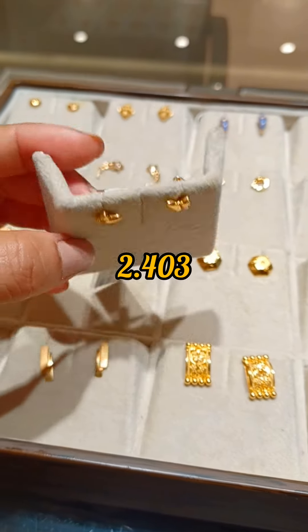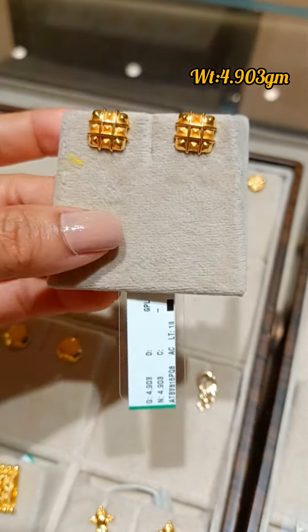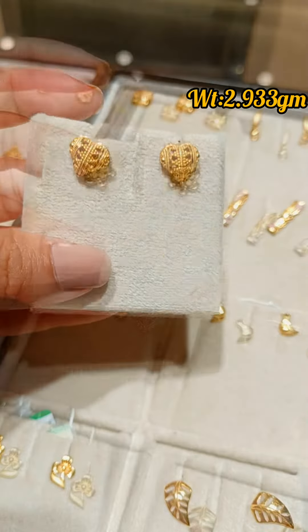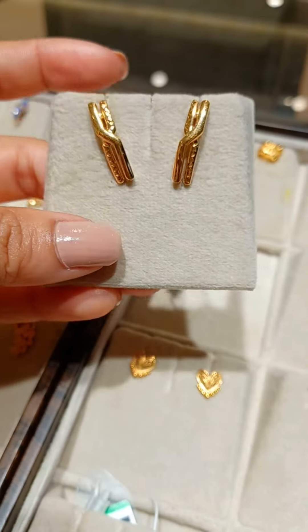These timeless earrings are a must-have for every woman. Classic and ageless, these earrings will give your style a touch of heritage and sheer magnificence.